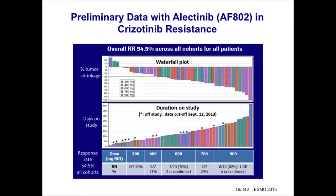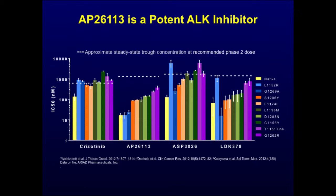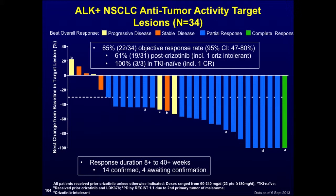For electinib in crizotinib-resistant patients, data look very similar to what we've seen with LDK — a response rate in the 50% to 60% range and durations of response that seem quite respectable as well. Similarly, the ARIAD compound AP26113 has shown very good activity. ARIAD presented preclinical data showing their compound is able to overcome many of the known ALK resistance mutations. Very similar to LDK and electinib, there is very good activity in patients with crizotinib resistance, with a response rate of 65%.